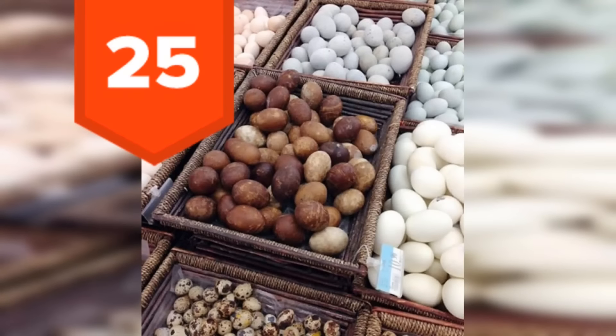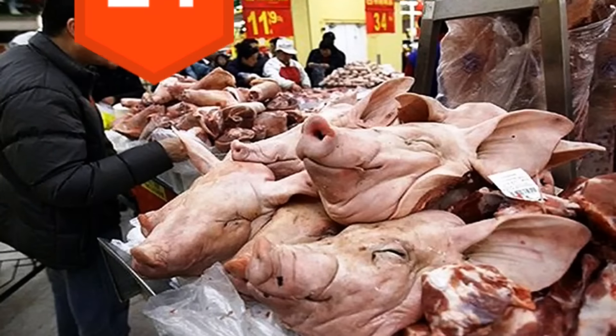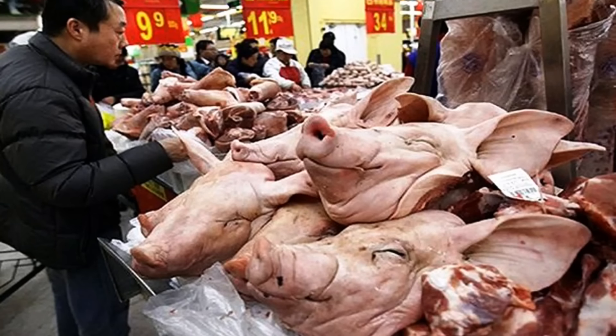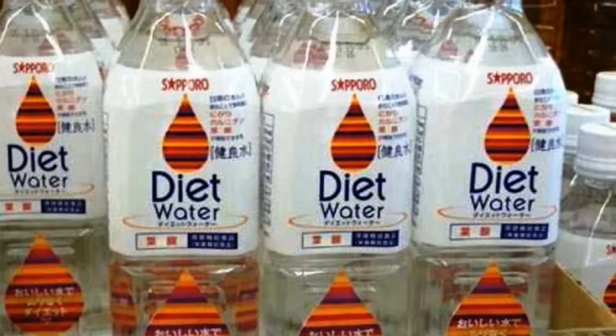25. Plentiful assortment of animal eggs — for when chicken eggs just get plain boring. 24. Pig faces. So this is where Jigsaw got his pig mask. 23. Diet water. Finally! Ugh, I'm so sick of that fattening regular water.